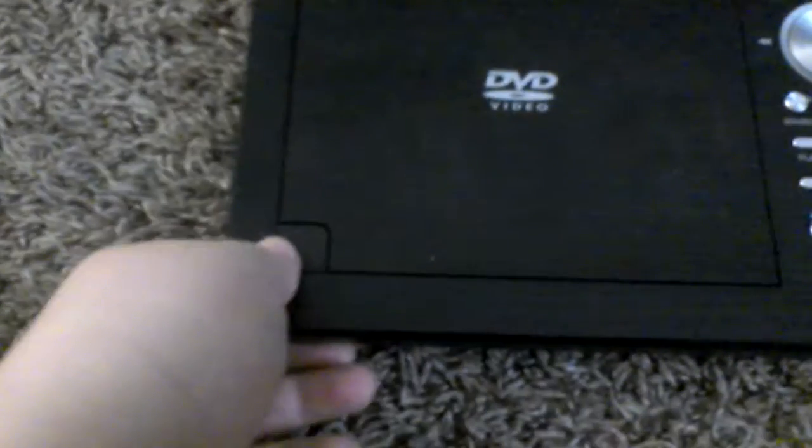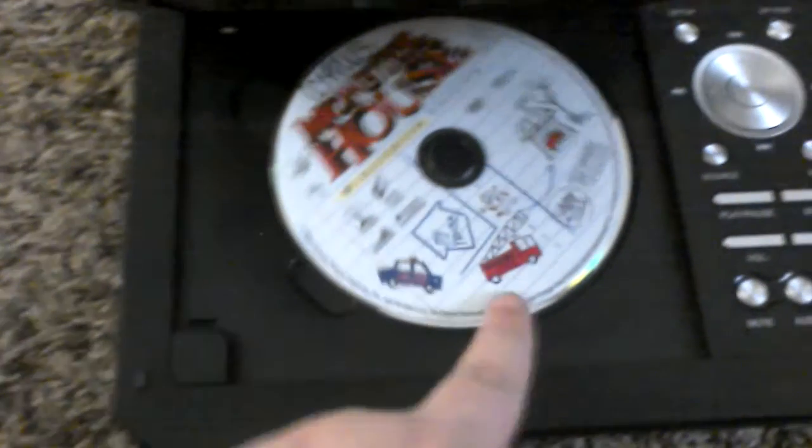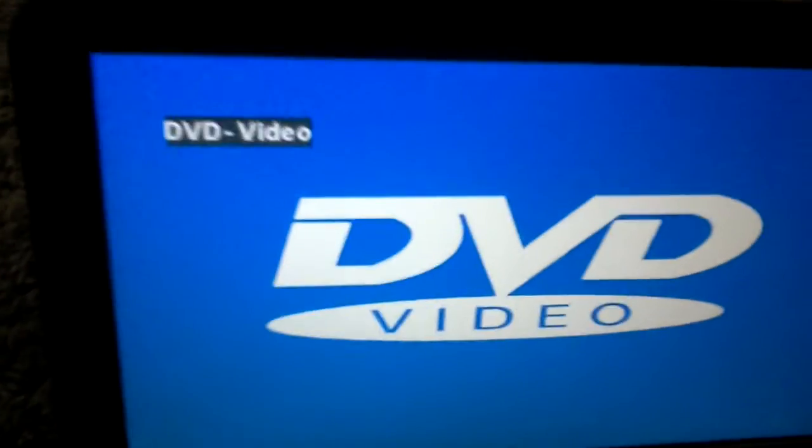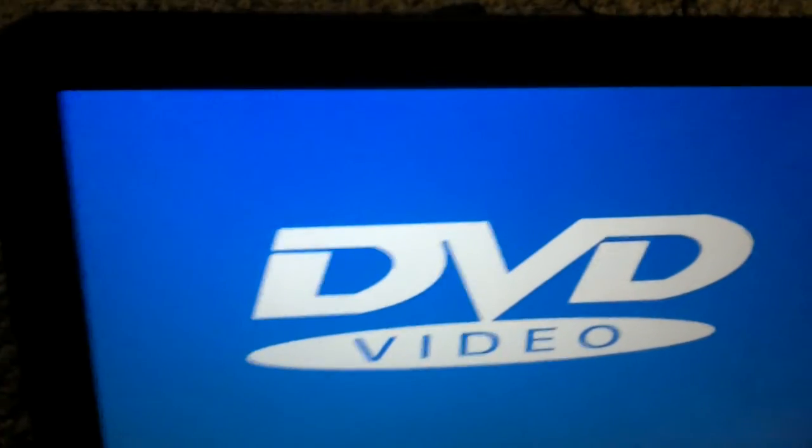I opened the DVD player tray and I've got Monster House inside. I fixed the angle and started playback. The blue light indicates it is searching for a Bluetooth device. It resumed from last memory, and I went to the menu.